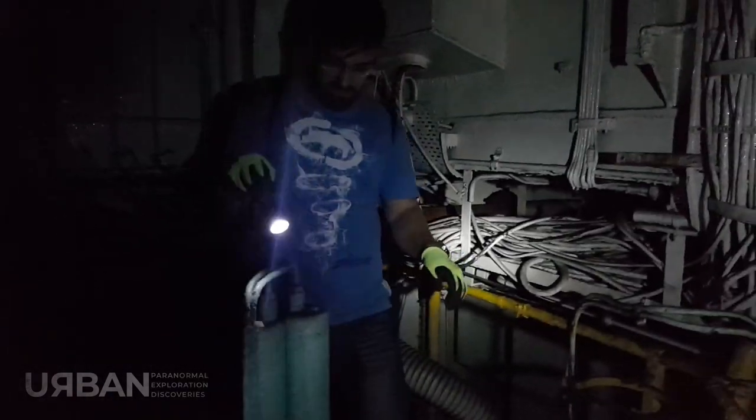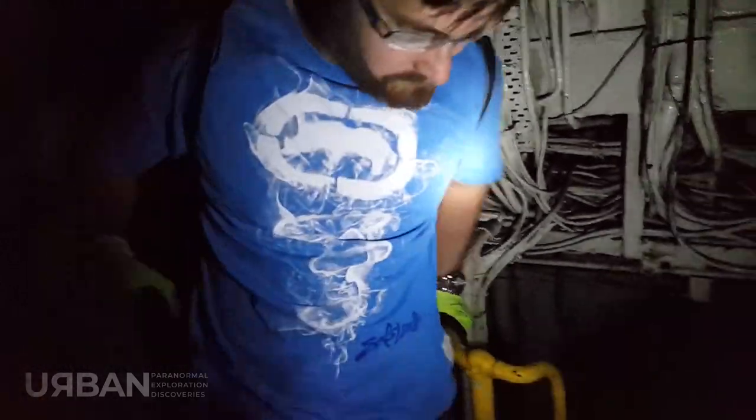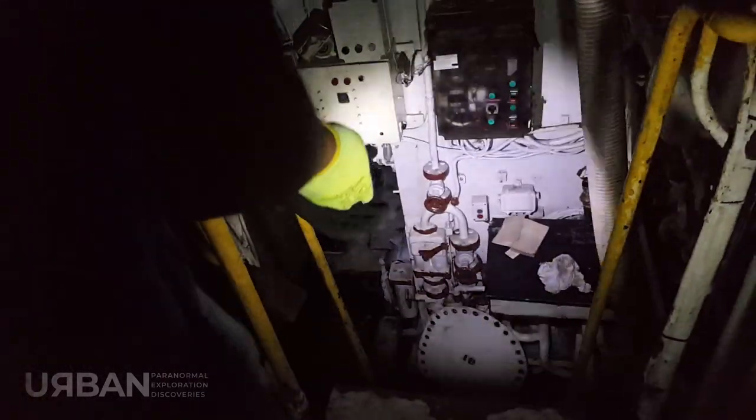You know what this reminds me of? Isn't that the movie Captain Phillips? When the ship is overtaken by pirates from the Horn of Africa, and then they're taken down to a room like this.